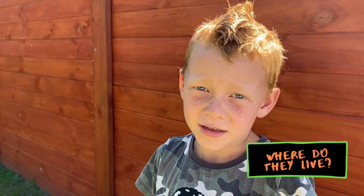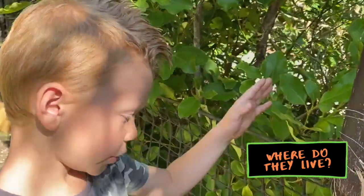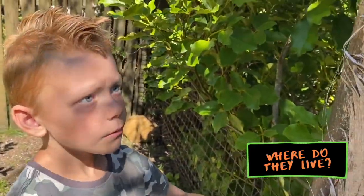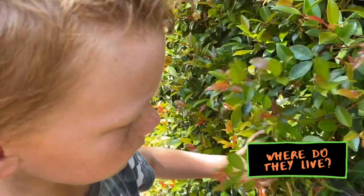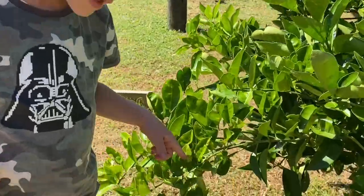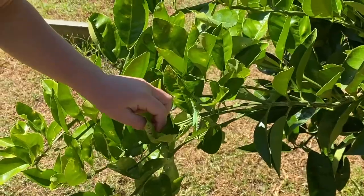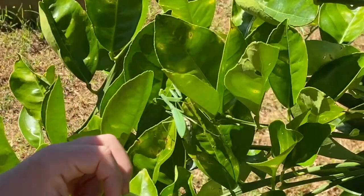Looking for a Praying Mantis — search in areas that are the same colour as a Praying Mantis. This is where I found my one. Oh look, here's a Praying Mantis! It's on the orange tree. It's a female.